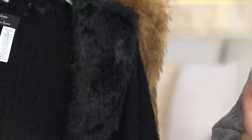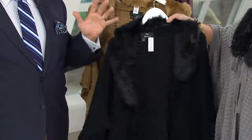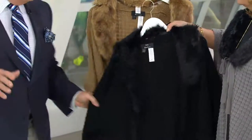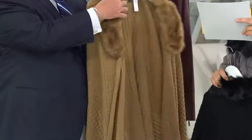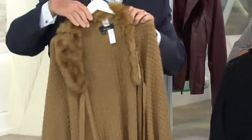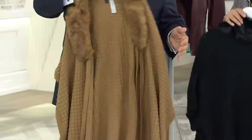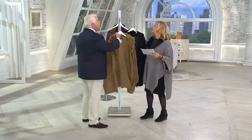In black, we have extra small, small, medium, large — so four sizes in the black. But if you're on the smallest size of 3X, this is very ample. In caramel: extra small, small, medium, large. So understand the sizing is extra small, small, medium, large, extra large, 1X, 2X, 3X. And in petite, all of the sizes, all of the colors. How soft and how supple — such an easy fit.